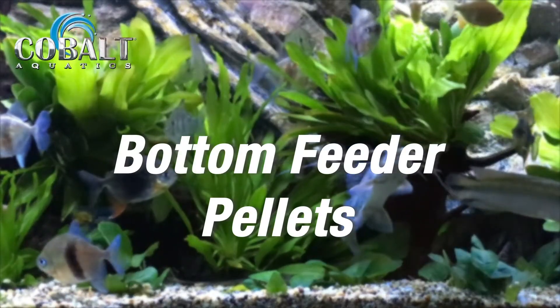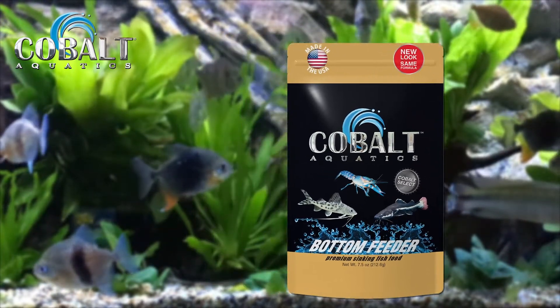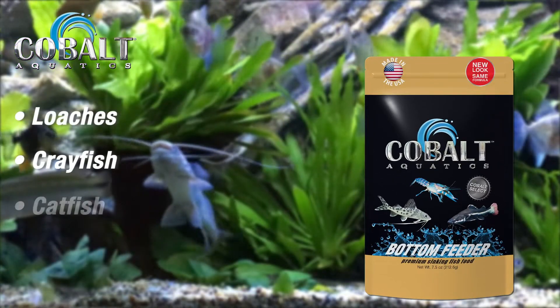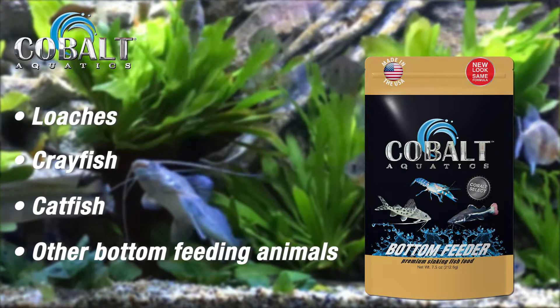Cobalt Aquatics bottom feeder pellets are an excellent way to enhance the diet of all bottom feeding carnivorous aquatic animals. Loaches, crayfish, catfish, and other bottom feeding animals require a wider and more varied diet than most other fish.